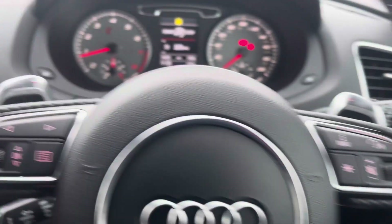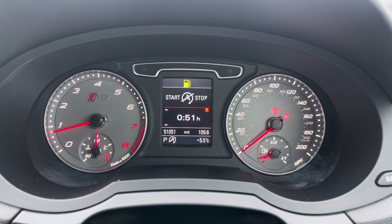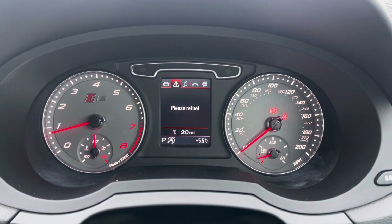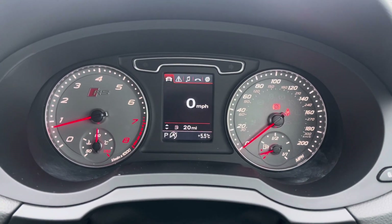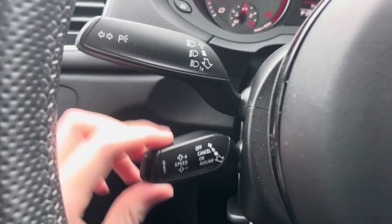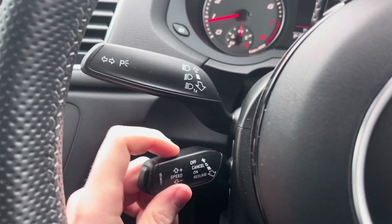Here you have your volume controls for the infotainment system, and on the left you have your controls for your digital display in between the dials and the instrument cluster. You can display all different information on here, such as your digital speedometer, how many miles you have left in your tank, a lap timer, radio, phone menu, and a compass for the navigation. Below you will find your cruise control, which is ideal for longer journeys as it means you don't have to keep your foot held on the accelerator the whole time, allowing you to arrive at a destination with more comfort and less strain on your foot.